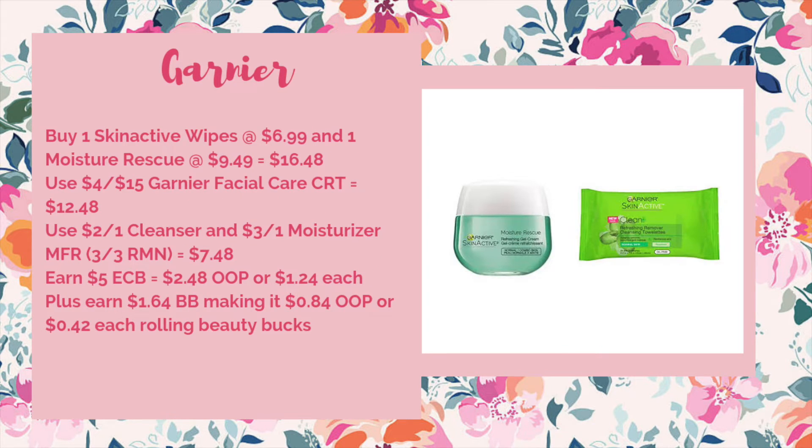We're getting new Garnier coupons this week so you might be able to take advantage of the buy two get five we've had for the last month or so. What you could do is buy one of the Skin Active Wipes Green Packs at $6.99 and one Moisture Rescue Cream at $9.49, bringing your total to $16.48. You'd use a four off of $15 Garnier Facial Care CRT to bring it down to $12.48. Use one of the $2 off one cleanser and $3 off one moisturizer coupons coming in the 3/3 RetailMeNot, bringing it down to $7.48. You'd earn back $5 ECB making it $2.48 out of pocket or $1.24 each. Plus you'll earn $1.64 worth of beauty to spend next week, making it $0.84 out of pocket or just $0.42 each when you're rolling beauty bucks.